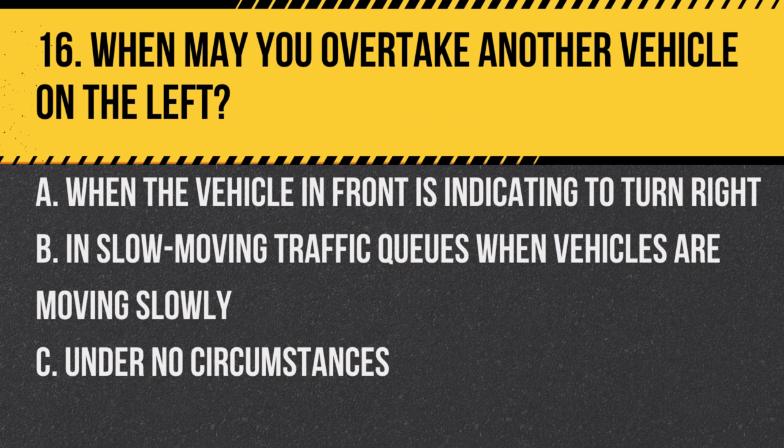Question 16. When may you overtake another vehicle on the left? A. When the vehicle in front is indicating to turn right. B. In slow-moving traffic queues when vehicles are moving slowly. C. Under no circumstances. Answer: A. When the vehicle in front is indicating to turn right. It's allowed to overtake on the left if the vehicle you are overtaking is signalling to turn right, and there's room to do so.